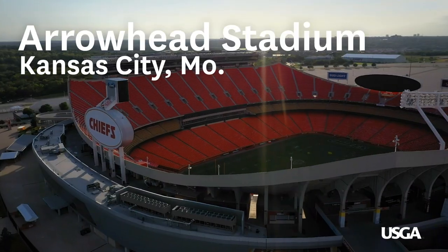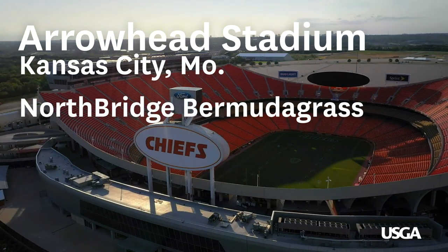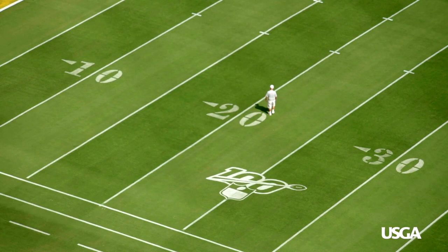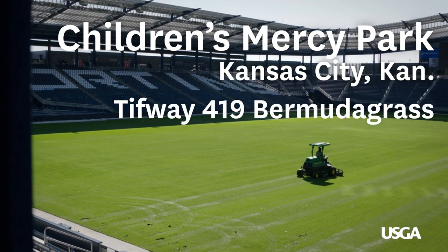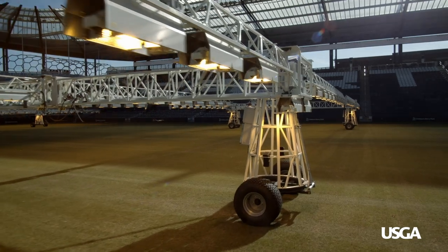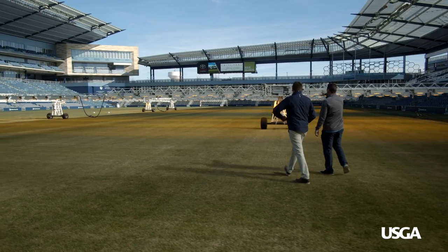We have North Bridge Bermuda and we switched to it in 2013. We were 419 for years. The biggest thing with North Bridge was it was the highest dormant traffic tolerant Bermuda choice at the time, and it's held up awesome for us. Here at Sporting Kansas City, we have 419 on our stadium field and roughly 20 acres of North Bridge Bermuda at our two other training facilities. 419 is kind of the godfather of all the new age Bermudas. The recovery time and healing ability of the 419 and the North Bridge is huge.